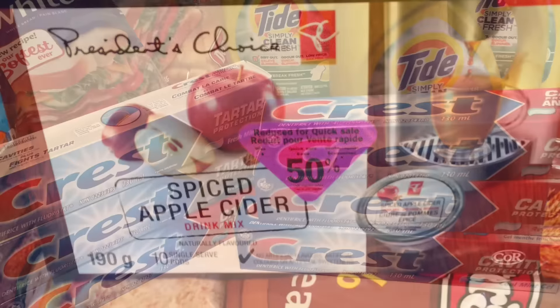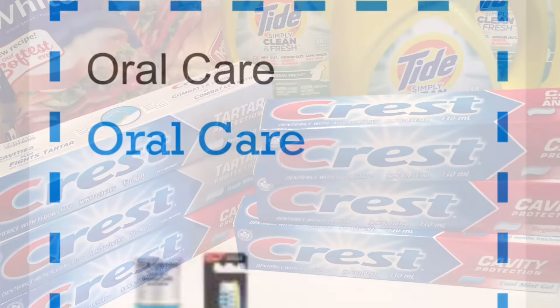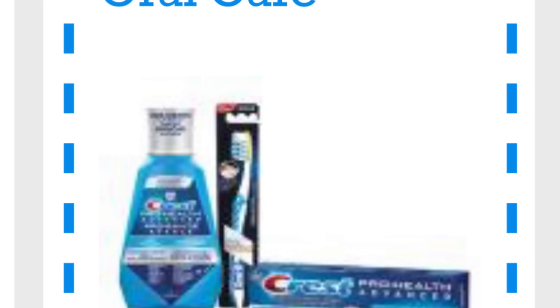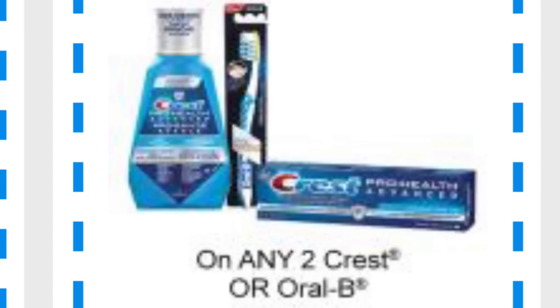The Crest toothpaste worked out to be 27 cents each. These are the larger 130ml tubes. The 100ml tubes are on sale at Food Basics, but they don't always accept my printed coupons, so I have to price match at Walmart or Freshco, and neither of those places always carry 100ml tubes.